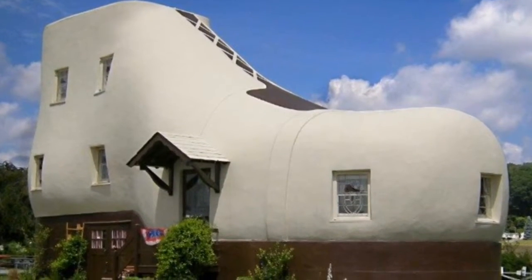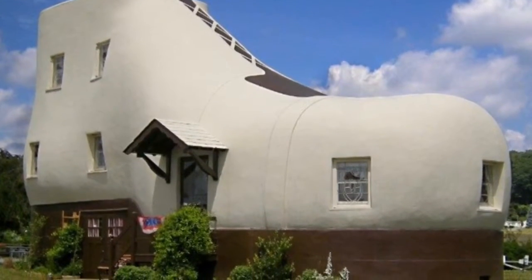Number eight: it looks like a shoe, and who wouldn't want to live in a shoe? I would — sounds fun! Number seven.